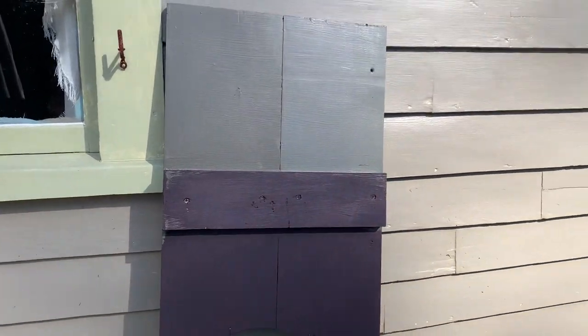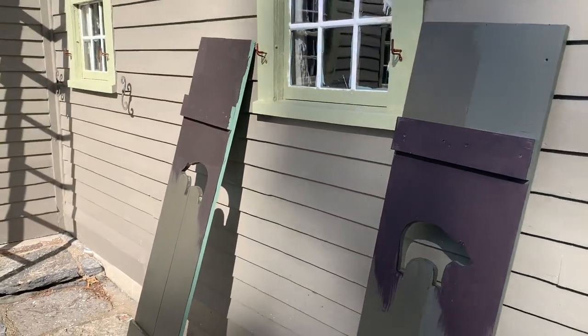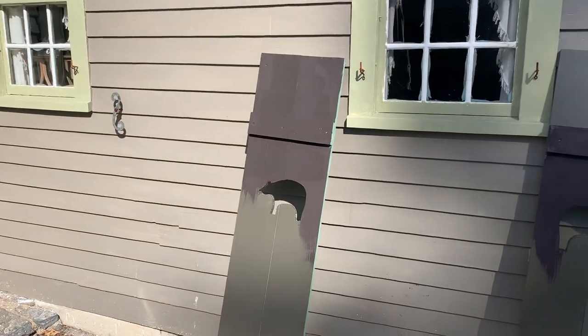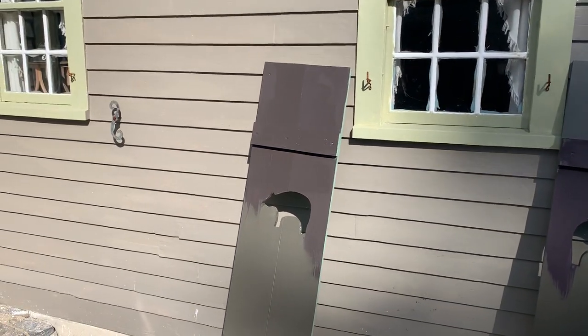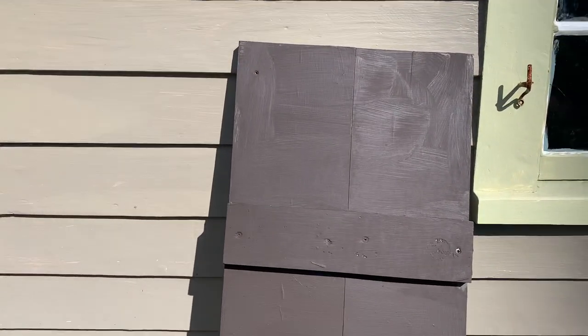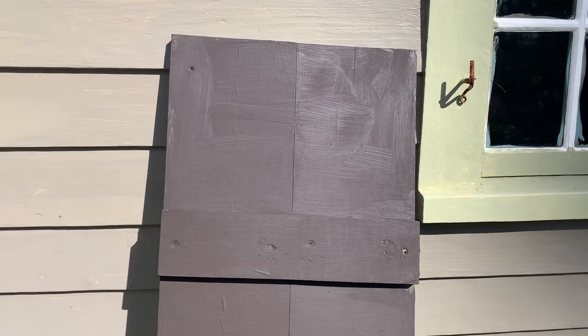That purple is not going to work for me. So that's where we stand right now. I'm thinking of doing the barn with Black Bean Soup and doing the shutters in Black Bean Soup with the house — I think that would look really good. However, I'm a little scared to paint the barn black, so there's that. If you guys want to weigh in, I'd love to hear it. Bye!